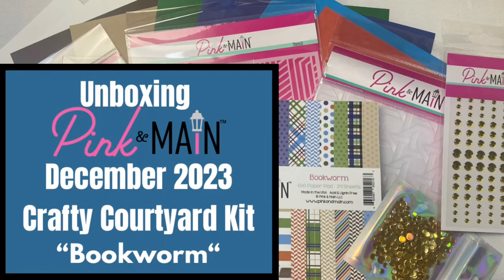Hello and welcome to my channel. This is Kendra and I'm so glad you're here. Today I'm unboxing the December 2023 Crafty Courtyard kit from Pink and Main called Bookworm.